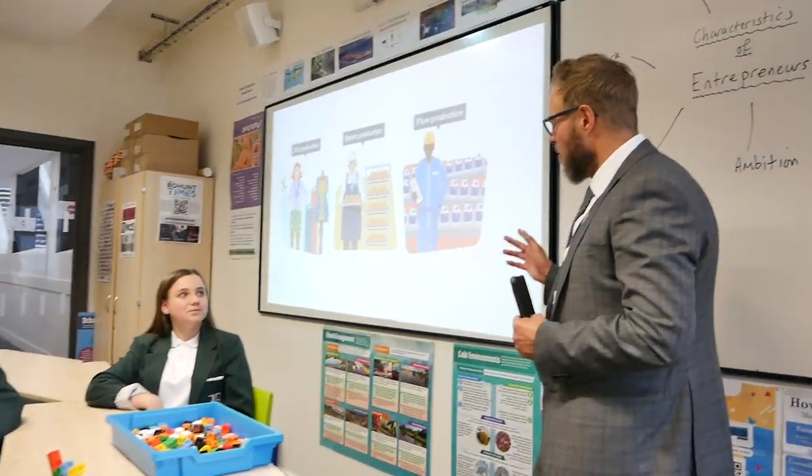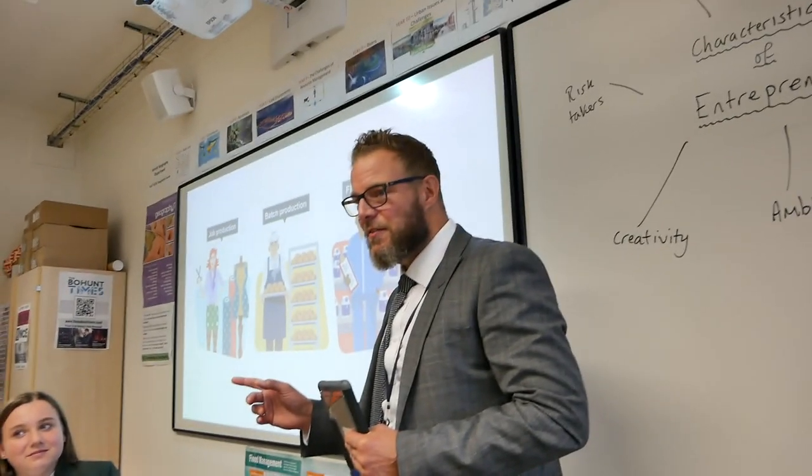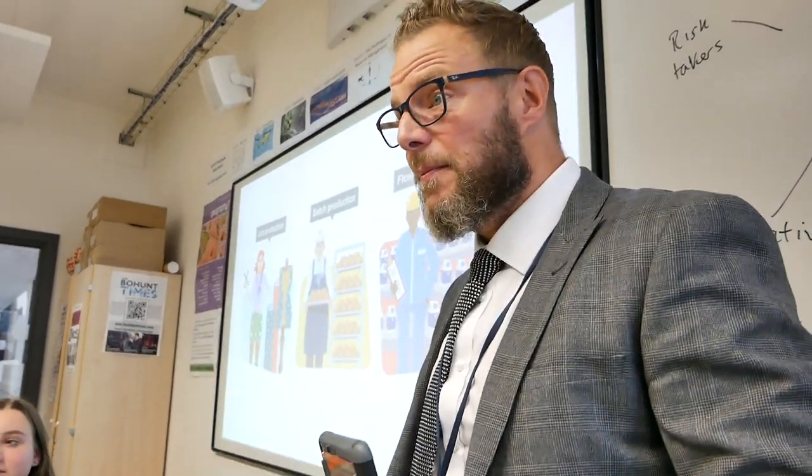Final task, guys, is flow production. Can you tell me, Beth, about flow production? Each worker has one small job to do. Brilliant, well done. So what's the advantage of each worker just having one small job to do, Aidan? Is it cheaper production because it involves less skill? Absolutely, well done.